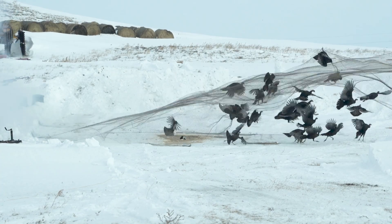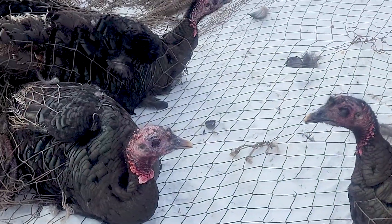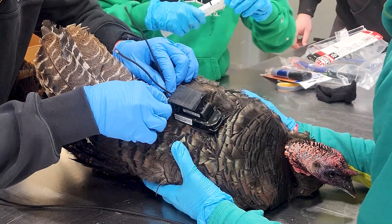The North Dakota Game and Fish Department teamed up with the University of North Dakota last winter to trap and put GPS backpacks on 100 nuisance turkeys to track their movements.